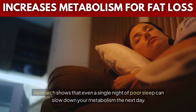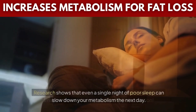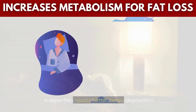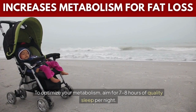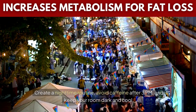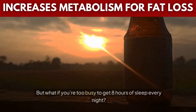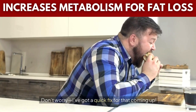Research shows that even a single night of poor sleep can slow down your metabolism the next day — imagine the impact of chronic sleep deprivation. To optimize your metabolism, aim for 7–8 hours of quality sleep per night. Create a nighttime routine, avoid caffeine after 3 p.m., and keep your room dark and cool. But what if you're too busy to get 8 hours of sleep every night? Don't worry, I've got a quick fix for that coming up.